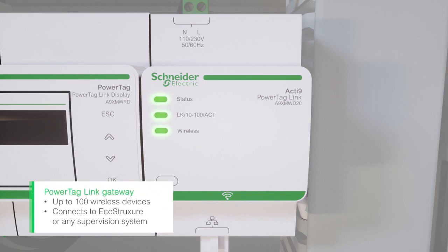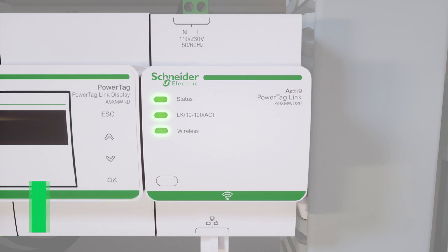With PowerTag Link, don't compromise on the number of assets you can monitor, and connect the gateway to any BMS, EMS, or SCADA.